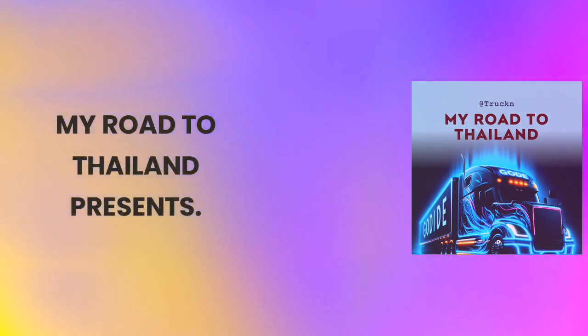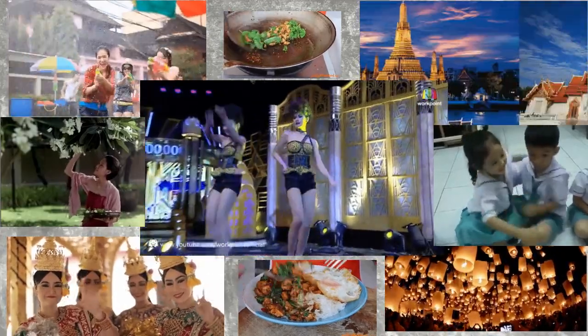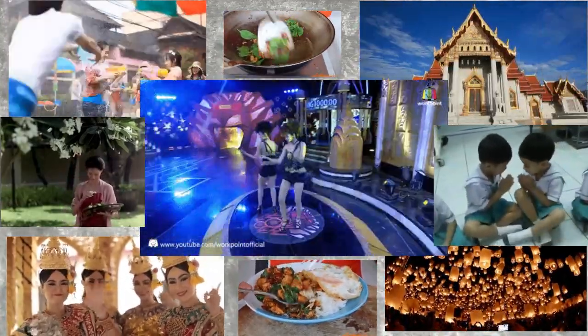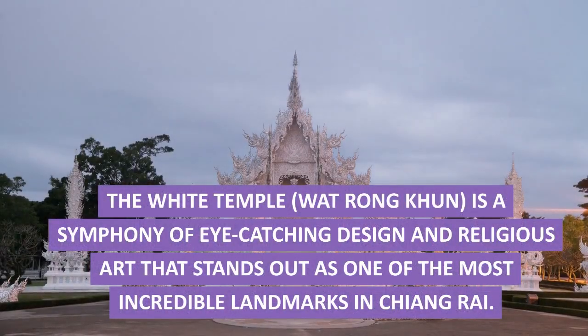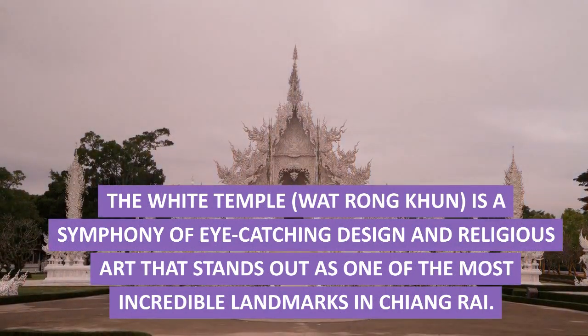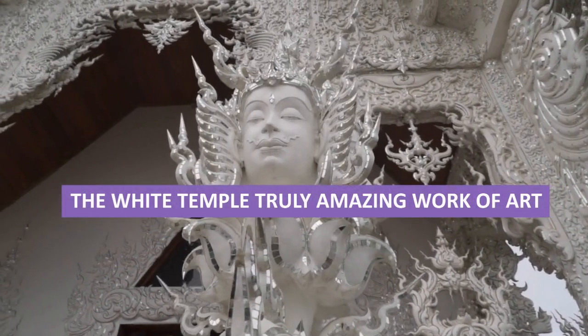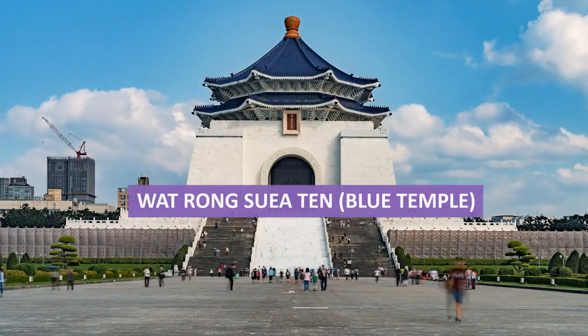Welcome to Chiang Rai, Thailand. There is so much to see and do. The White Temple, Wat Rong Khun, is a symphony of eye-catching design and religious art that stands out as one of the most incredible landmarks in Chiang Rai. The White Temple is truly an amazing work of art.